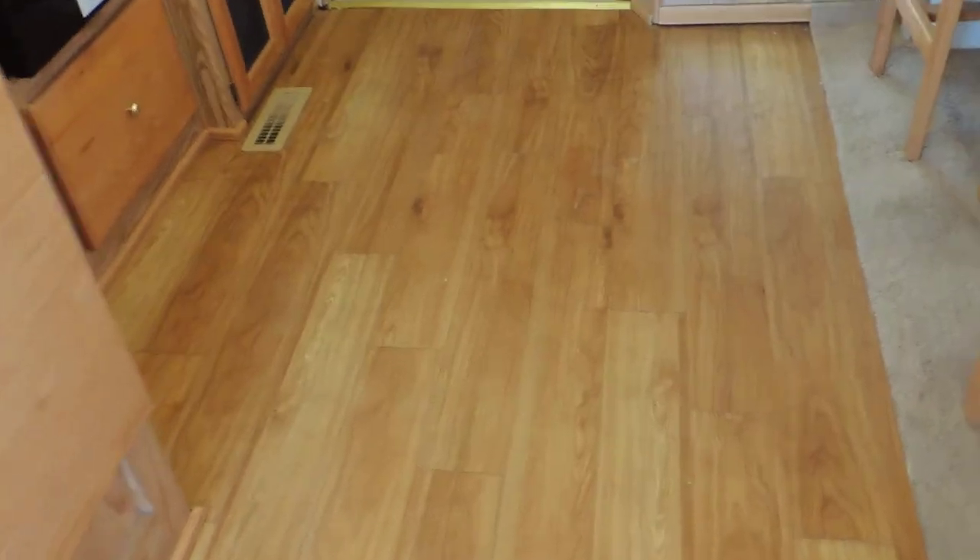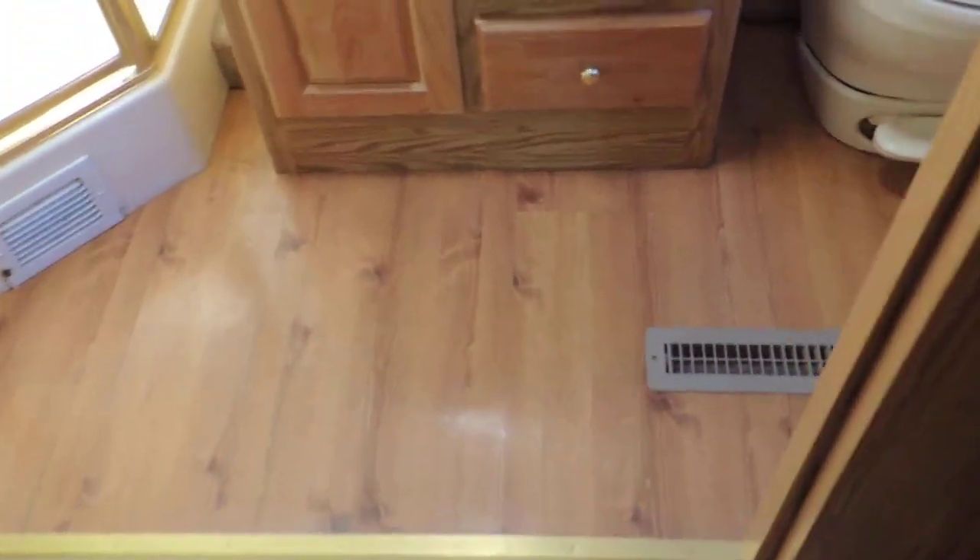This unit has laminate flooring through the kitchen area. Somebody has put carpet over the laminate through the bedroom. It has laminate in the rear bathroom.